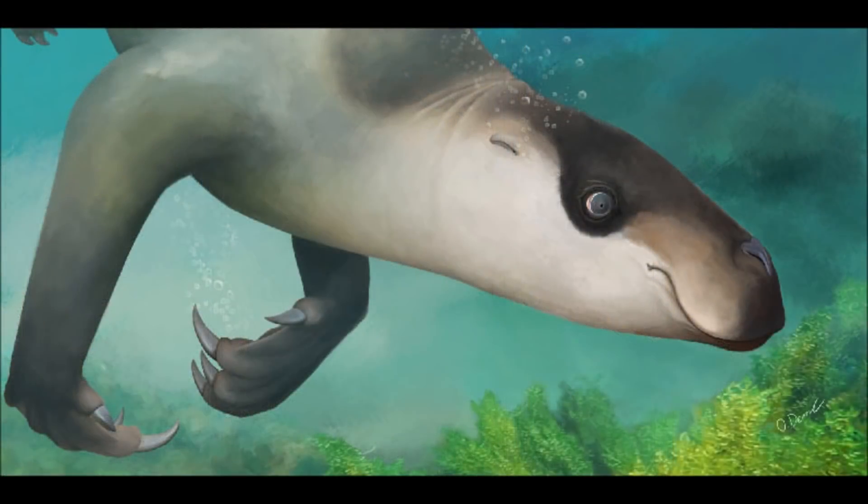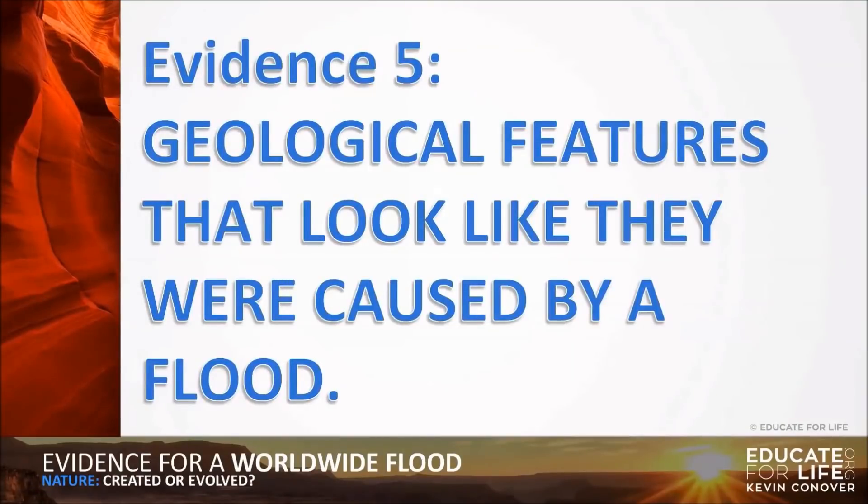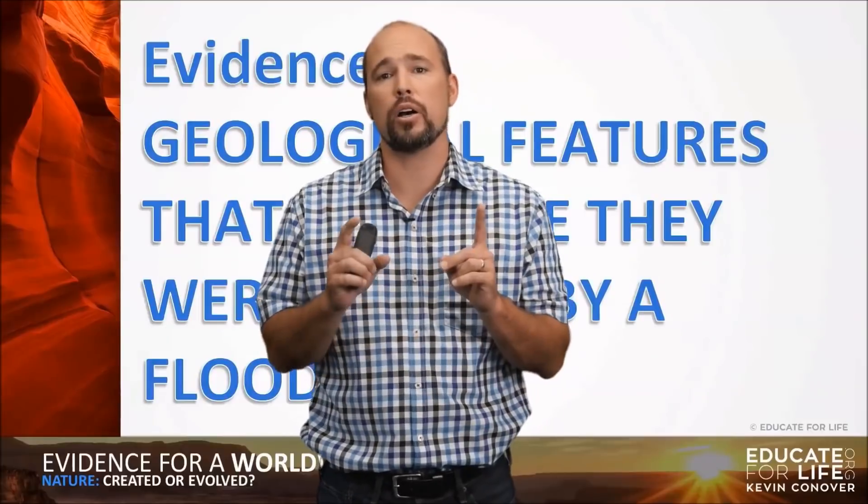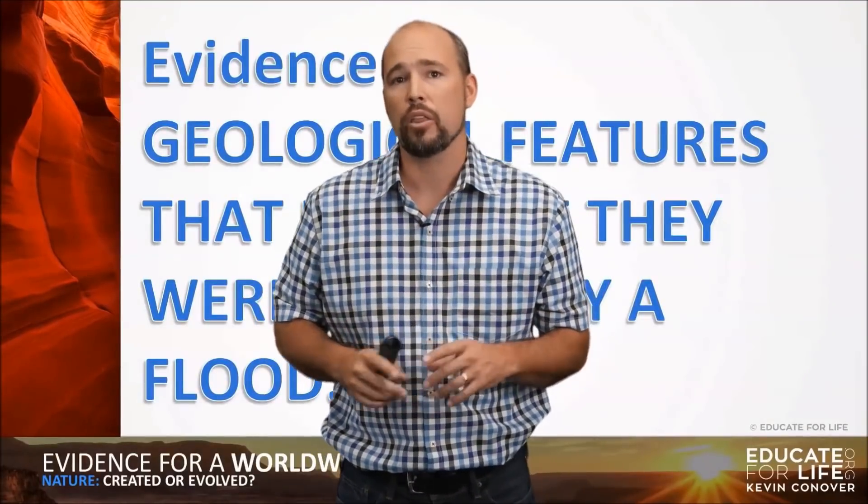I'm guessing that Kevin didn't know there was such a thing as aquatic sloths. Moving on to Evidence 5: geological features that look like they were caused by a flood. I'm going to start off this section with a clip from the NOVA series on the mystery of the mega flood.